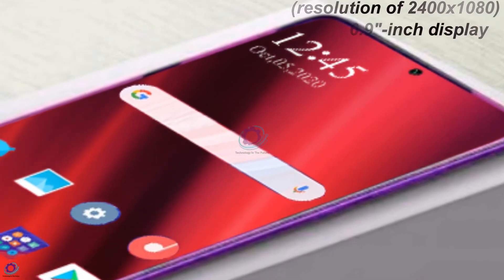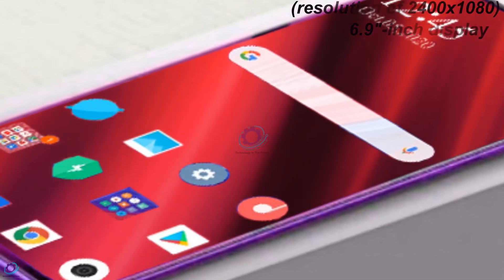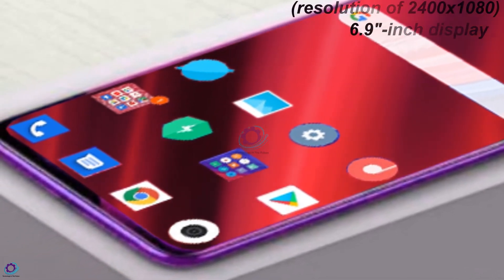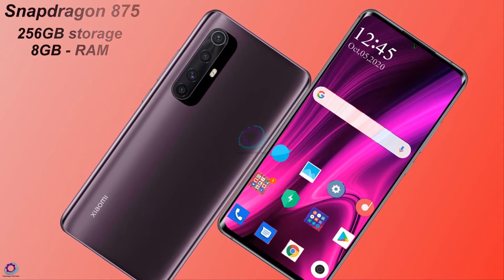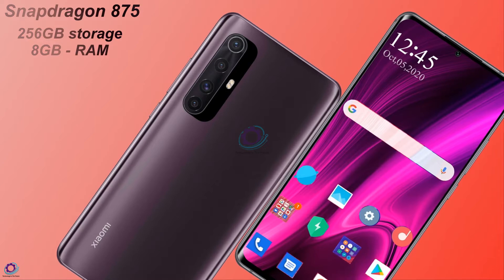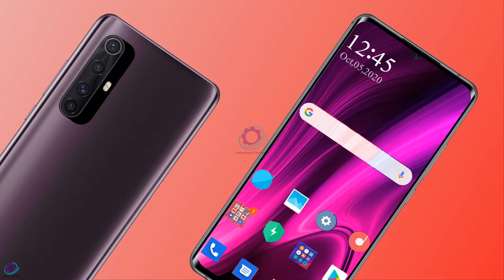Xiaomi Mi 11 has a bright and clear resolution of 2400 by 1080 pixels on a 6.9-inch display. The main specifications include the Qualcomm Snapdragon 875 CPU, 256 gigabytes of storage, and 8 gigabytes of RAM. The rear camera with a 108 megapixel sensor takes great pictures.